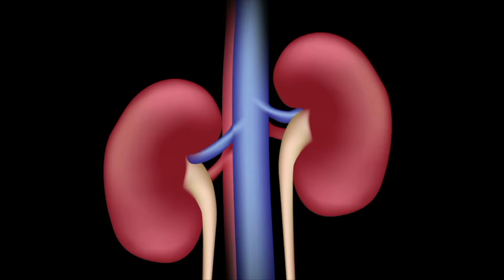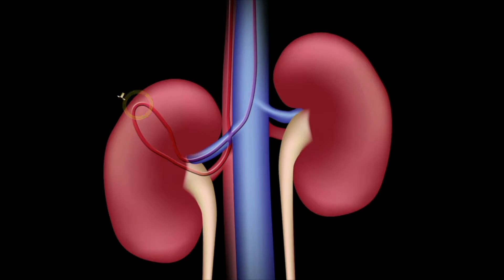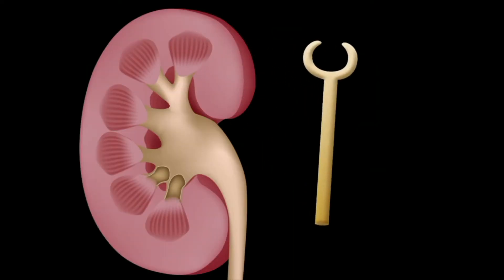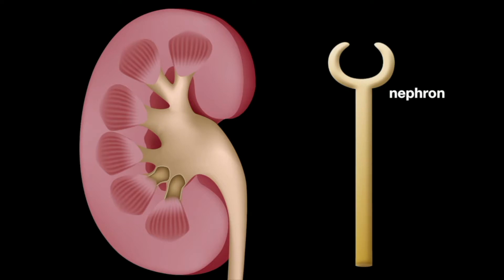Every day, a person's kidneys filter about 114 to 142 liters of blood. Filtration occurs in tiny units inside the kidneys called nephrons. The filtration process removes waste and produces urine. The nephron is the kidney's basic functional and structural unit, and each kidney has about a million of them.